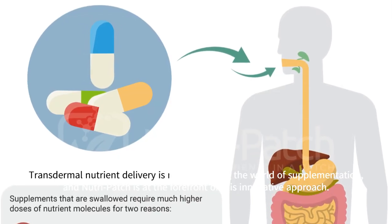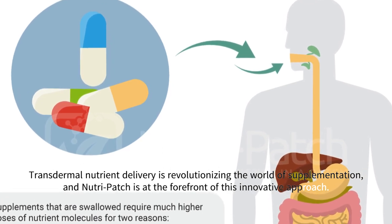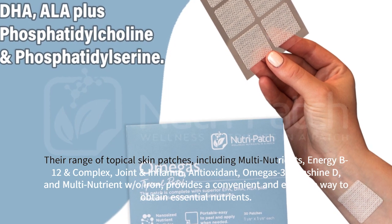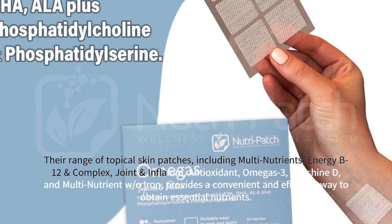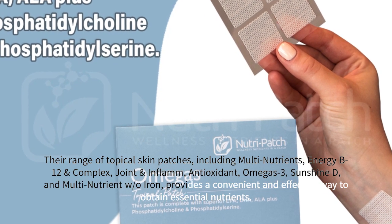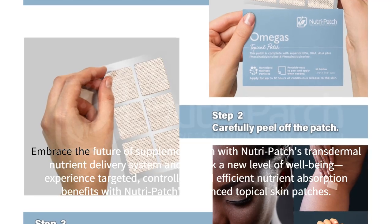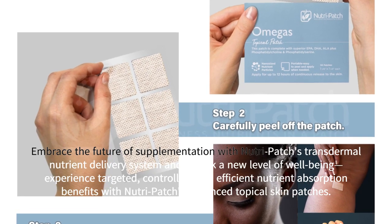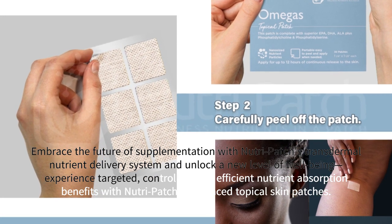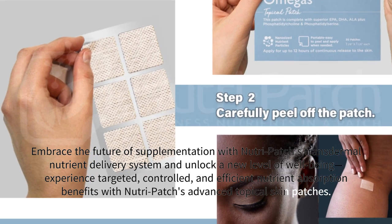Transdermal nutrient delivery is revolutionizing the world of supplementation, and NutriPatch is at the forefront of this innovative approach. Their range of topical skin patches — including multi-nutrients, energy B12 and complex, joint and inflam, antioxidant, omega-3, sunshine-D, and multi-nutrient without iron — provides a convenient and effective way to obtain essential nutrients. Embrace the future of supplementation with NutriPatch's transdermal nutrient delivery system and unlock a new level of well-being. Experience targeted, controlled, and efficient nutrient absorption benefits with NutriPatch's advanced topical skin patches.